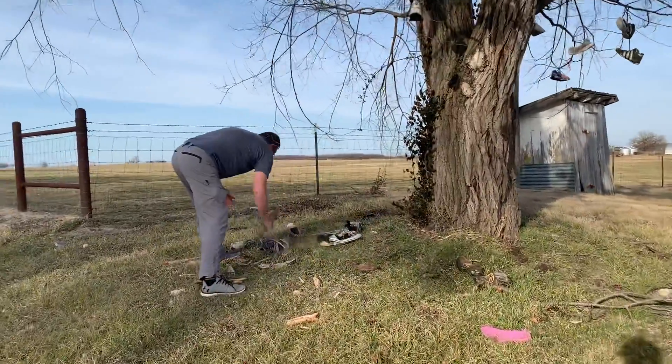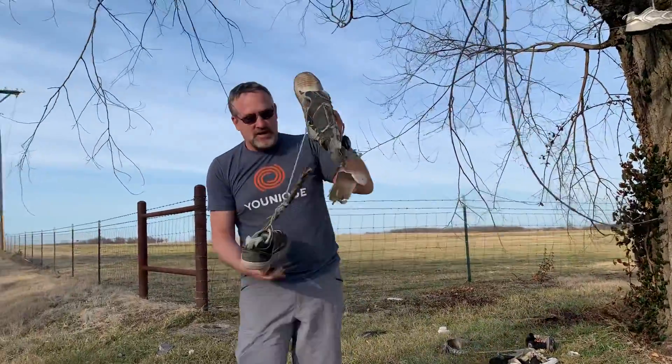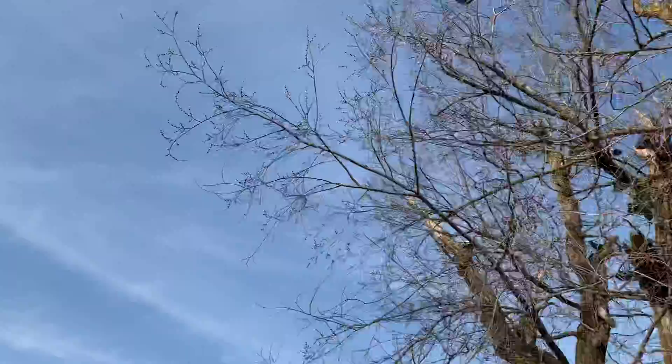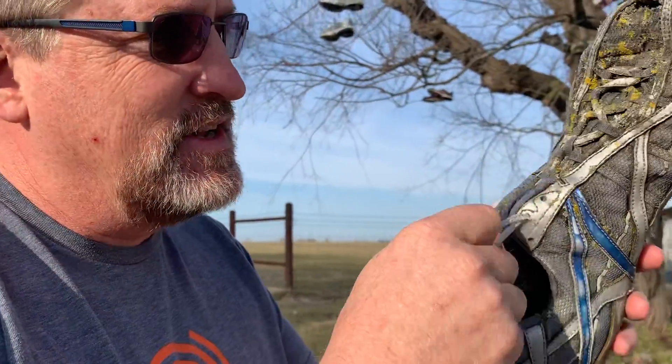So what happens is the shoes get all broken like this, and they fall like these. They've got moss on them, they're so old, but we just throw them up and get them up and in. Try to get them stuck. The shoe strings — they get old and break.